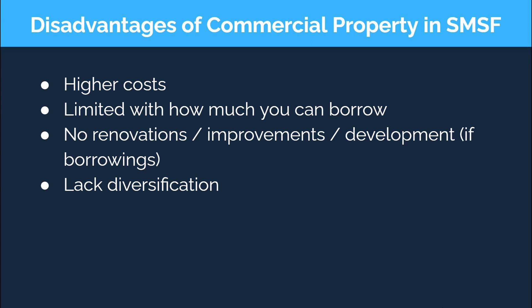Another risk that not many people consider is what would happen if the majority of your SMSF consisted of the commercial property but one of the members wanted to no longer be a member of the fund, or you had a falling out and they wanted to leave, or one member dies — their portion of the SMSF would need to be paid out in cash or transferred to a different super fund. If the SMSF does not have adequate cash to cover this, then the property may need to be sold, which could interrupt your business or even be sold at an inopportune time.